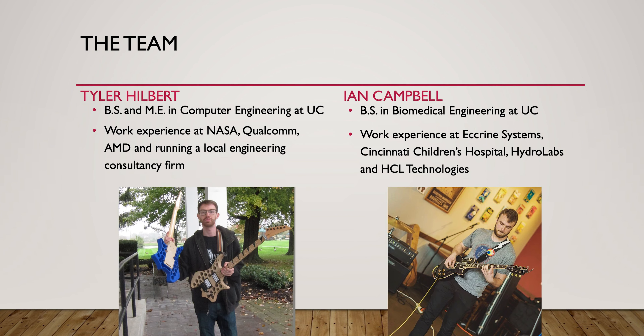For the team, there's me — I have a BS and I'm working on my ME in computer engineering. My partner is Ian Campbell, who has a BS in biomedical engineering and works full-time as a CAD engineer.